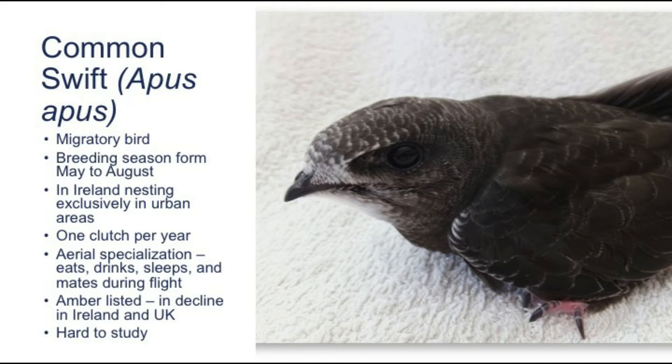When they are immature or migrating, they can even sleep during flight. Unfortunately, swift numbers in Ireland and in the UK are in decline and they are currently on the amber list of endangered species. The reason for this decline is still a source of speculation, with the decline of food sources such as insects, or loss of nest locations due to building renovations and knockdowns, listed as the main reasons.